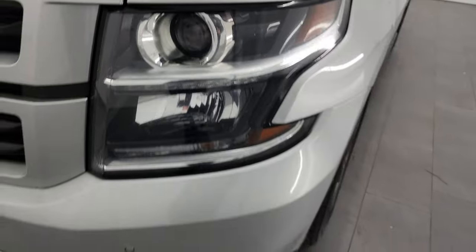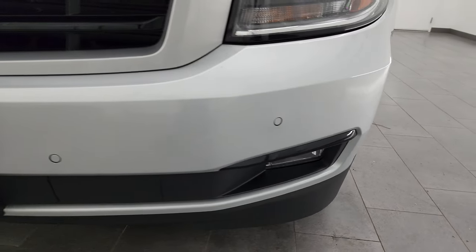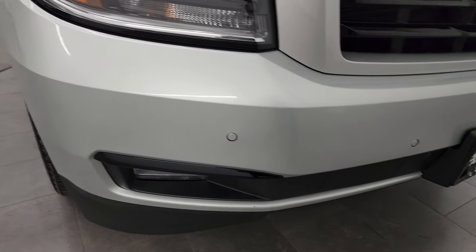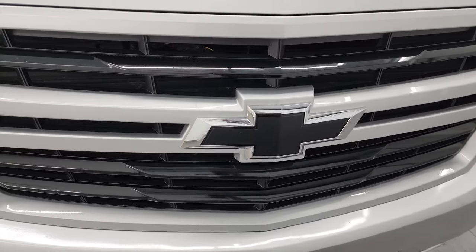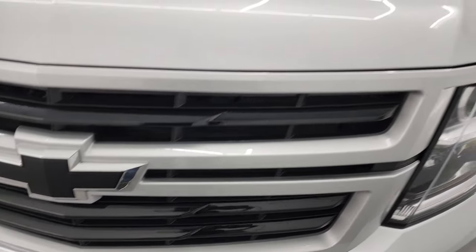It does come with the projector lamp headlamps, LED running lights, and factory fog lights. I'll turn those on at the end of the video so you can see them all working nicely. The front bumper is in nice shape and has front bumper parking sensors. You get the gloss black grille inserts as well as the black bow tie, part of that RST package.